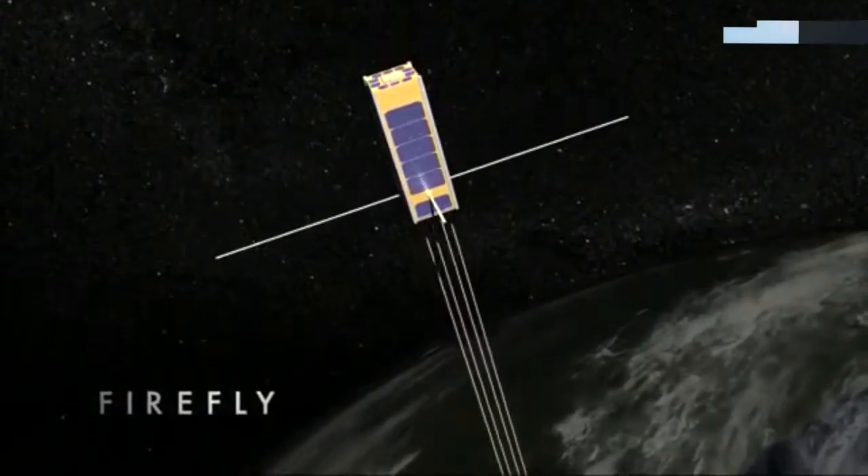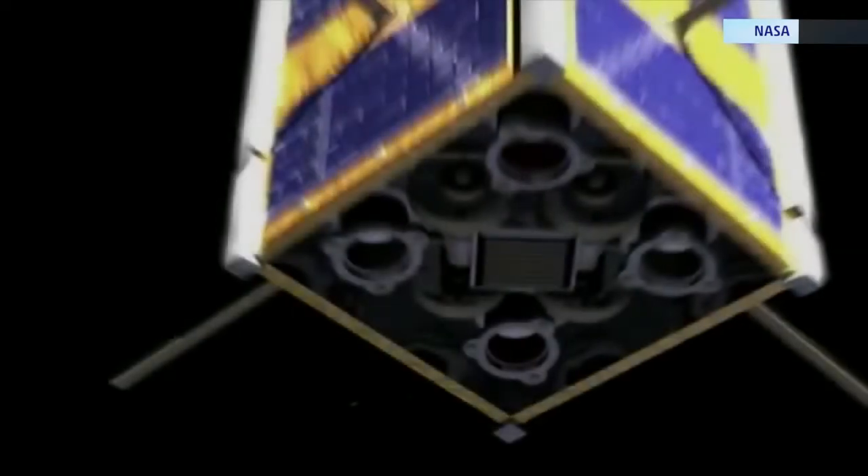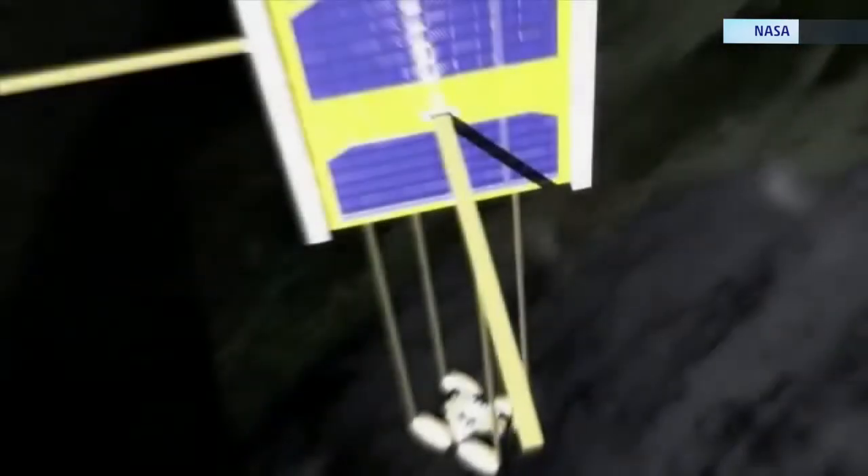There's an amazing, sophisticated new satellite going into space to study lightning, and it's about the size of this soda cup. This is Firefly, funded by the National Science Foundation to study lightning and gamma ray flashes from above the Earth.